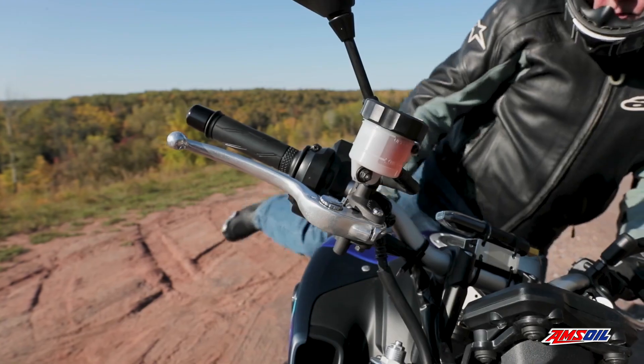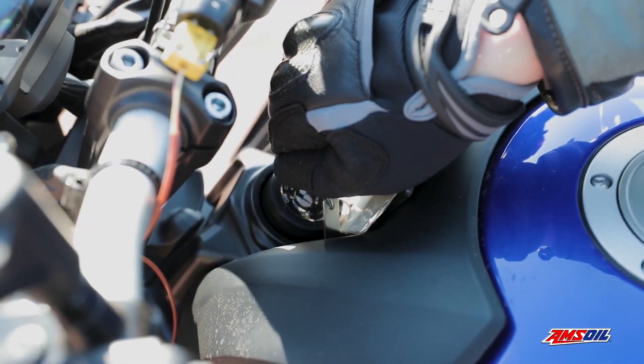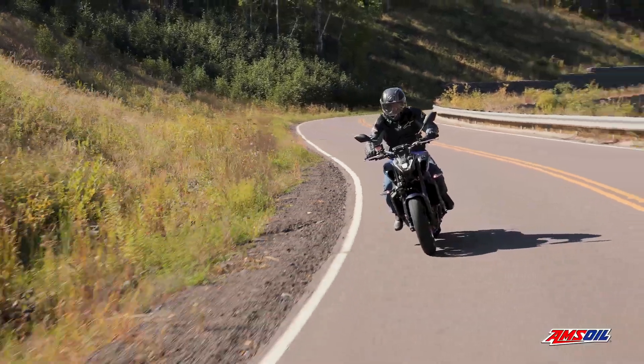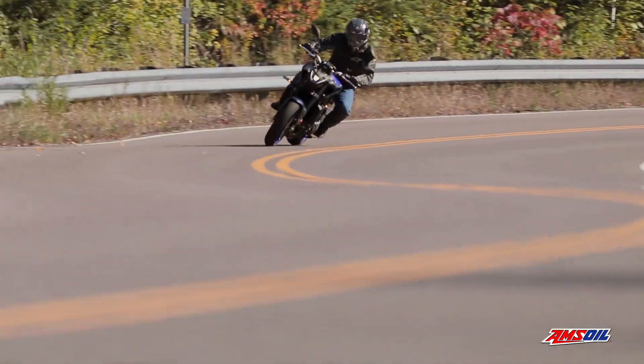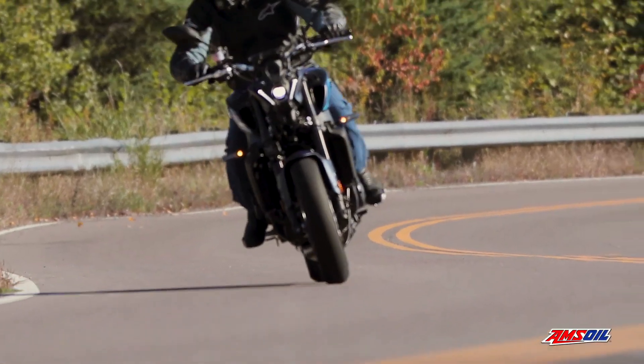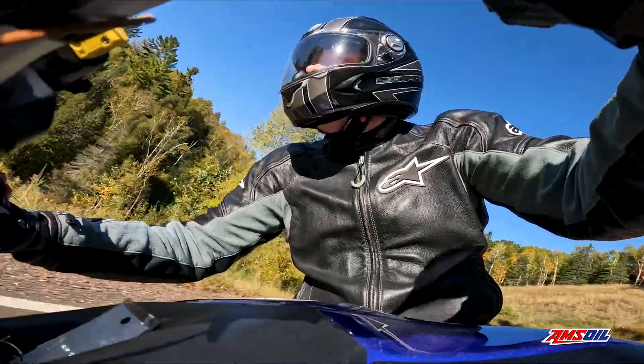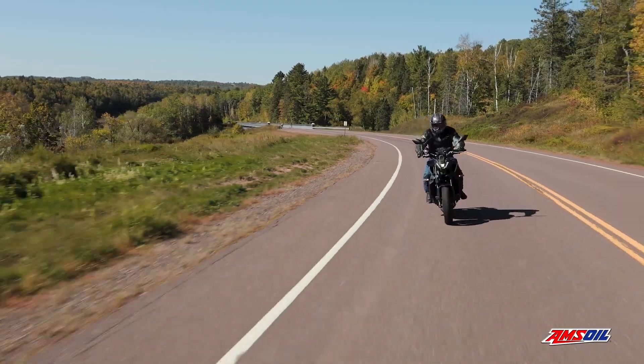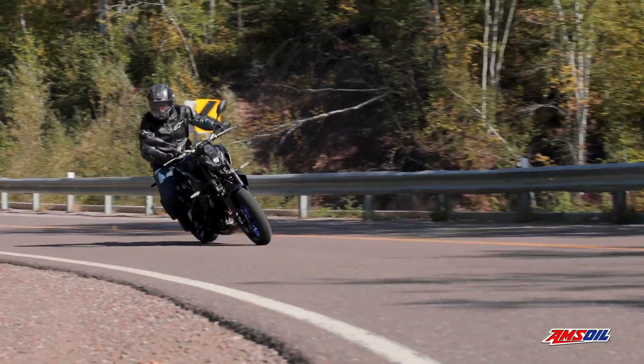Motorcyclists expect their bikes to perform flawlessly in all kinds of operating conditions — whether used for urban mobility, commuting to work, cruising the back roads, or touring the country, reliability is paramount. In conditions like these, your bike can generate extreme heat and undergo stress that can lead to oil consumption and engine and transmission wear.